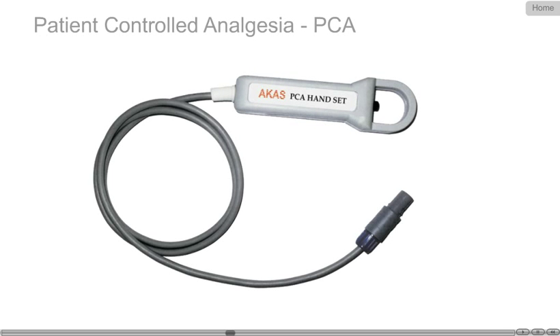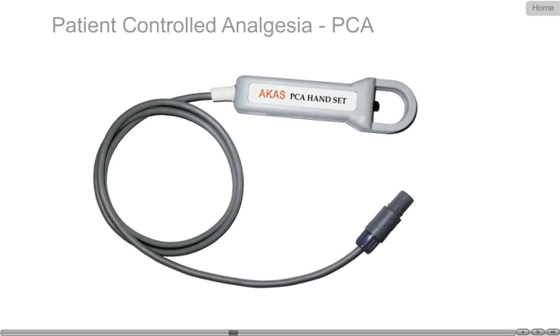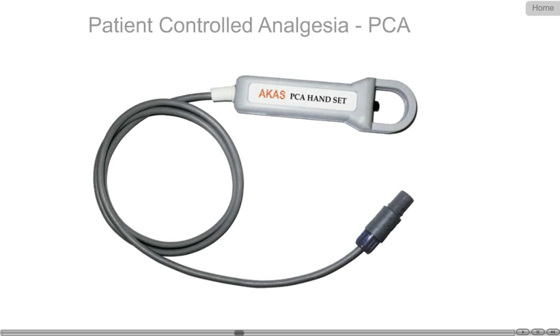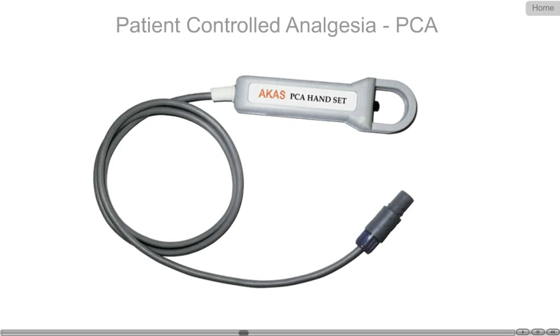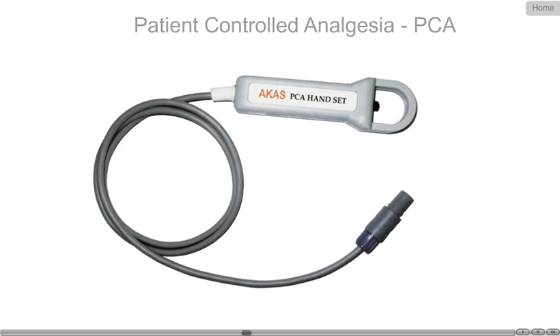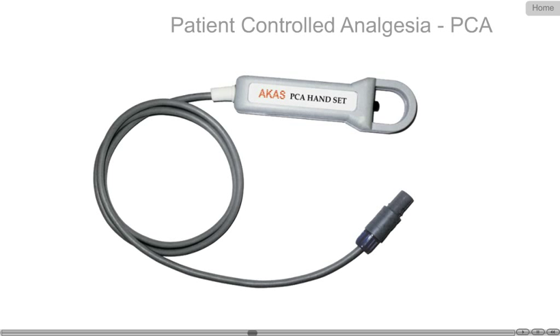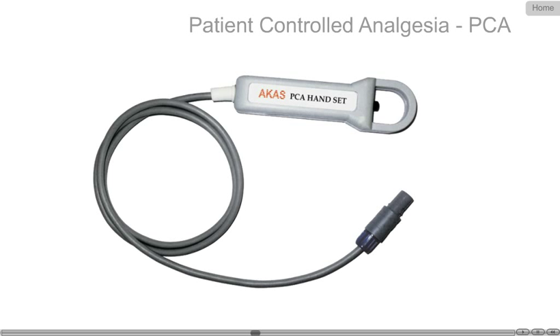Patient-controlled analgesia, shortly called PCA, is an optional attachment at economical cost. PCA has programmable lock-out time interval between two bolus activations. However, the patient hears the activation rhythm to give a psychological feel of analgesic drug delivery.